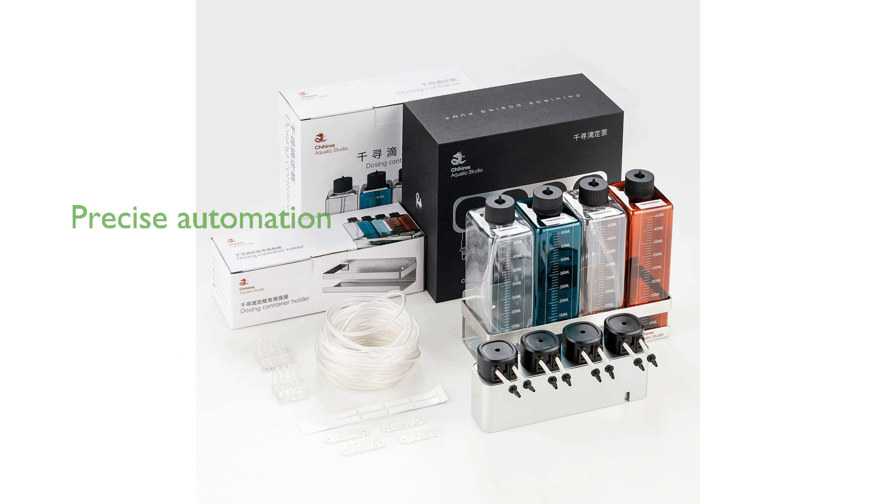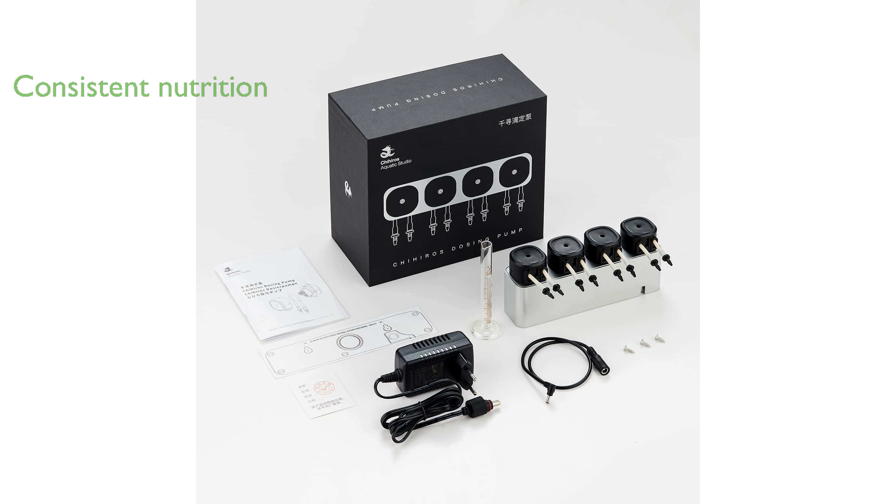The Chihiros dosing system CD1 offers precise and automated nutrient delivery, making aquarium maintenance easier and more effective. This system eliminates the need for manual dosing, ensuring that your aquatic plants receive optimal nutrition consistently.